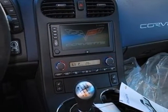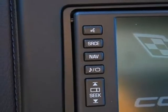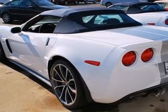Inside, with power leather seats, the controls are simple and straightforward, and you can sound off as you pump some tunes through the CD player, aided by the steering wheel audio controls.